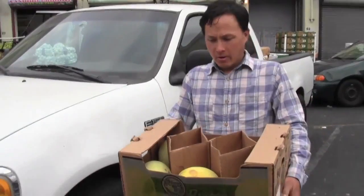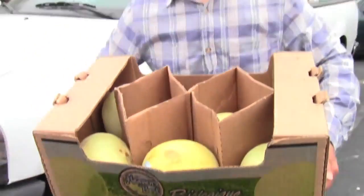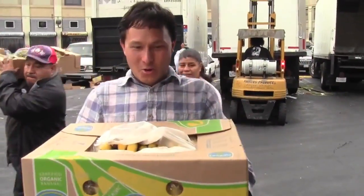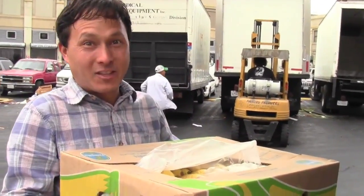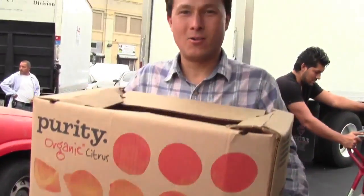We've got our first score here: two cases of organic honeydews, each about 25 pounds — that's 50 pounds for $12. Then we scored organic bananas, 40 pounds each case. Guess how much? $10 for two cases — that's 80 pounds of organic bananas for $10. No better deals than the LA produce terminal. Next, 40 pounds of organic grapefruits — Purity Organic. Two boxes, 80 pounds total for $16 — that's going to be a lot of grapefruit juice to drink.